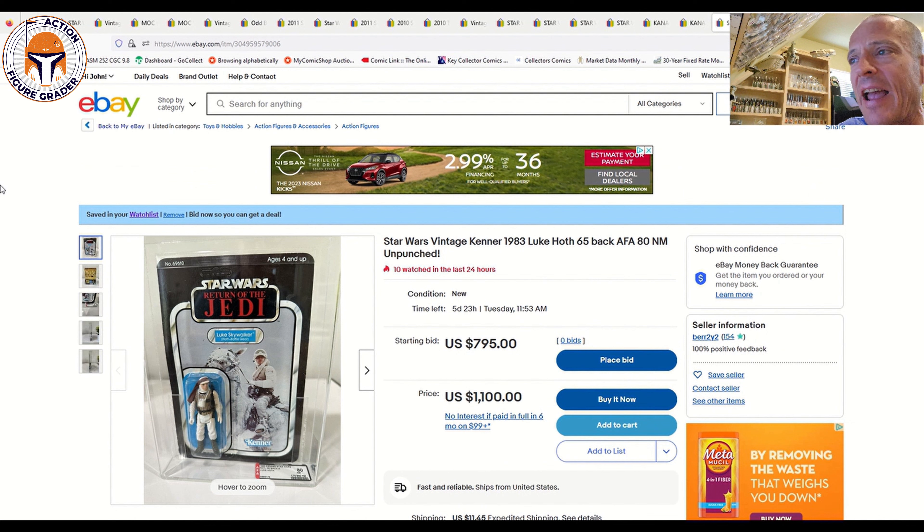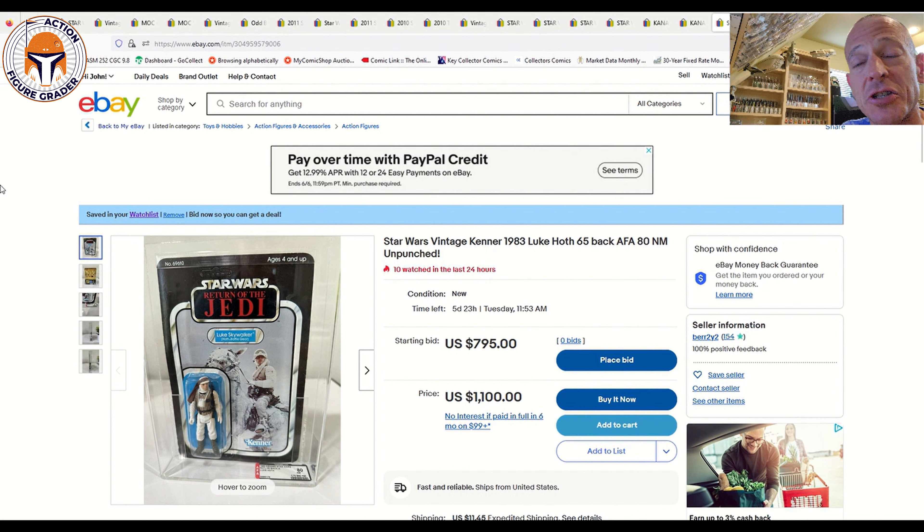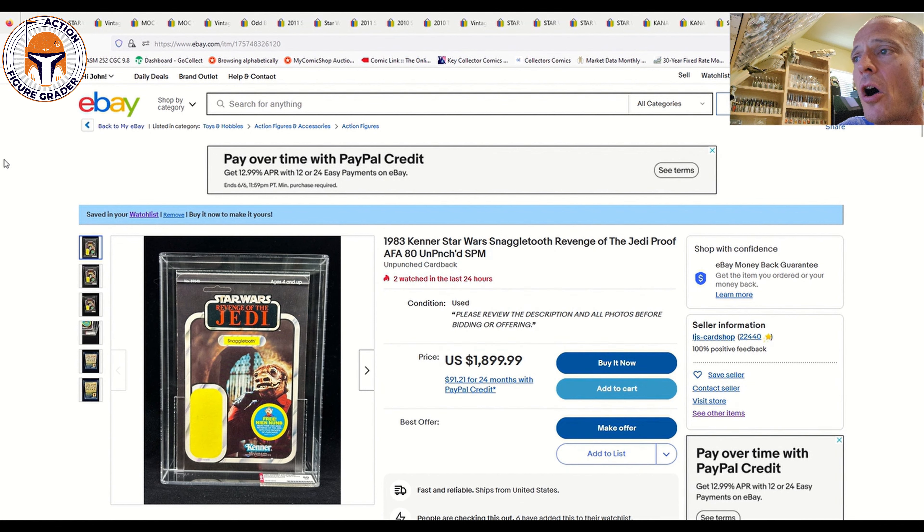Next, an AFA 80 clear blister Return of the Jedi Luke Skywalker Hoth on a 65-back — unpunched, no price sticker. Ten watchers but no bids yet because the starting bid is $800. I expect it to be bid on. I think it'll end under $1,000 but above the $800 starting bid. That's worth every penny because it's tough to find with a clear blister. Really nice example — that is a gem.